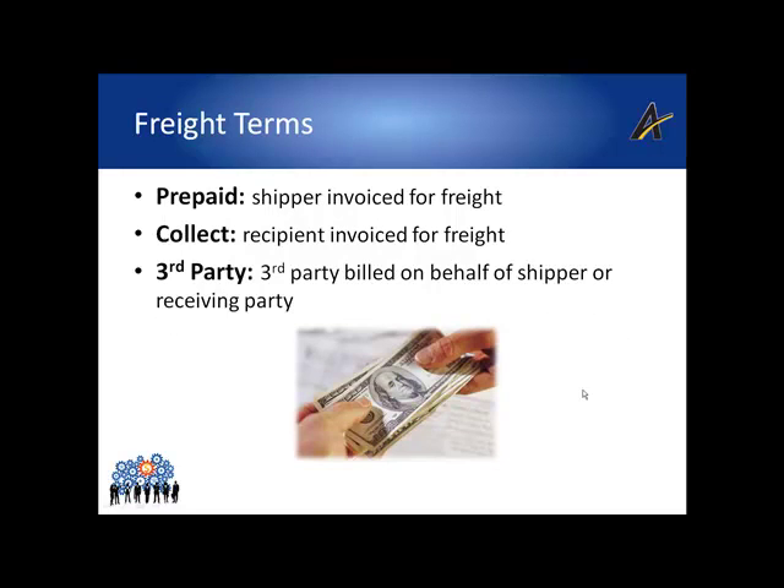We're now going to transition into a discussion about freight terms — specifically, who is actually paying for the transportation cost and who gets invoiced. Transportation is not a product cost; it's a cost associated with selling and delivering products to customers. Transportation costs may be waived by the shipper, or the receiving party may be billed directly for freight. Freight terms are usually pre-negotiated for a business relationship and assigned to the customer's order before it ever gets passed down to the shipping department.